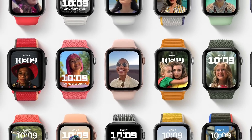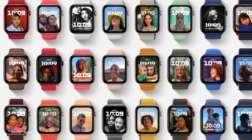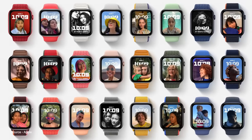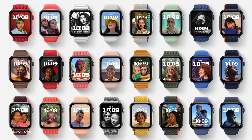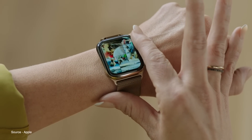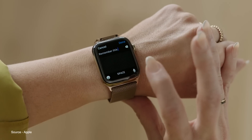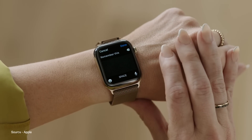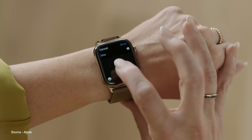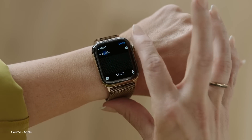WatchOS 8 now lets users add portrait mode photos from iPhone to their watch face, featuring a dynamic multi-layered effect that makes your friends and family pop out on your wrist. You can also share photos from your watch with a few simple taps, easily switch between different input modes like dictation, scribble, and emojis, and Focus is even available on WatchOS 8 so you can quickly set which focus mode you're in at any moment.